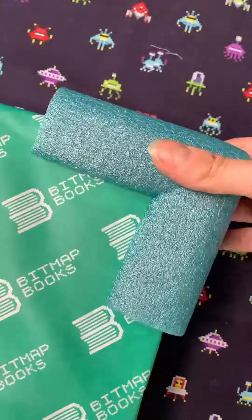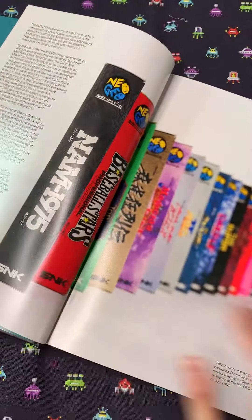Let's check out Neo Geo: A Visual History from Bitmap Books. This is the first officially licensed Neo Geo art book of its kind released in the English language — a visual celebration of all things Neo Geo.